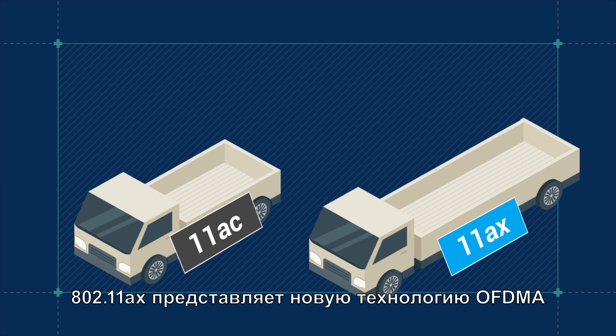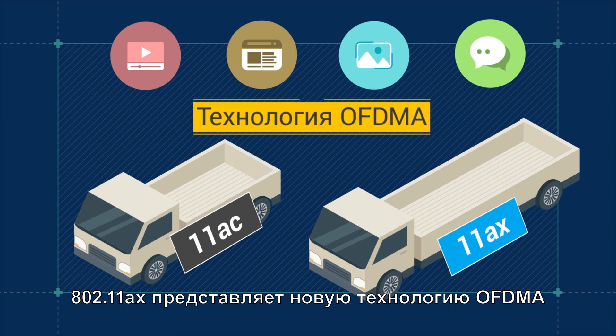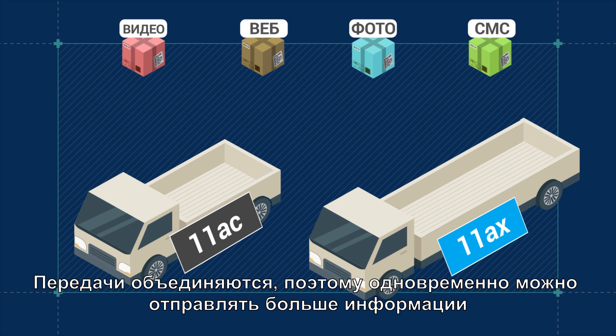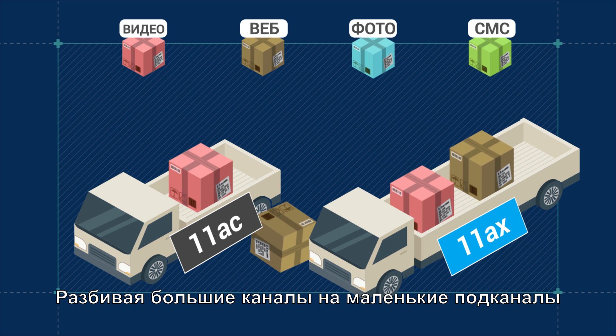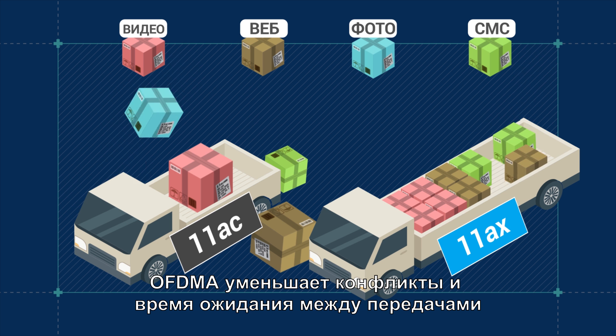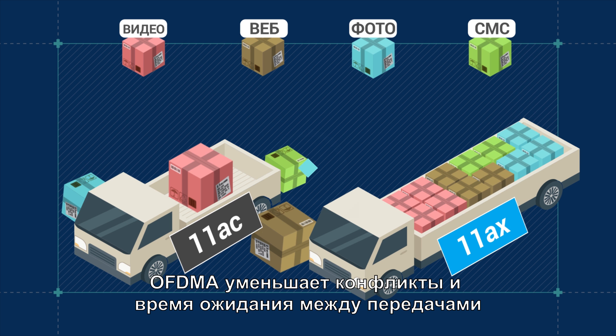802.11ax features new OFDMA technology. Transmissions are bundled together so more transmissions can be sent at the same time. By splitting larger channels into smaller subchannels, OFDMA reduces contention and wait time between transmissions.